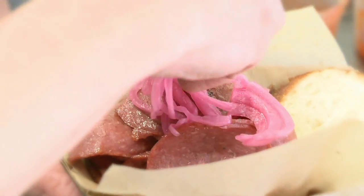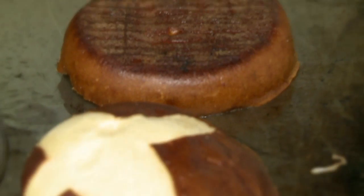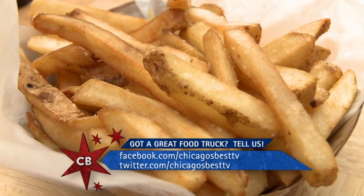Everything in there — the barbecue sauce, the pickled onions, the egg oozing through, the salami grilled, the pretzel bun. I'm going to cry. I'm going to need a nap. Wait, you haven't even tried our fries! Is this real life? Is this real life?